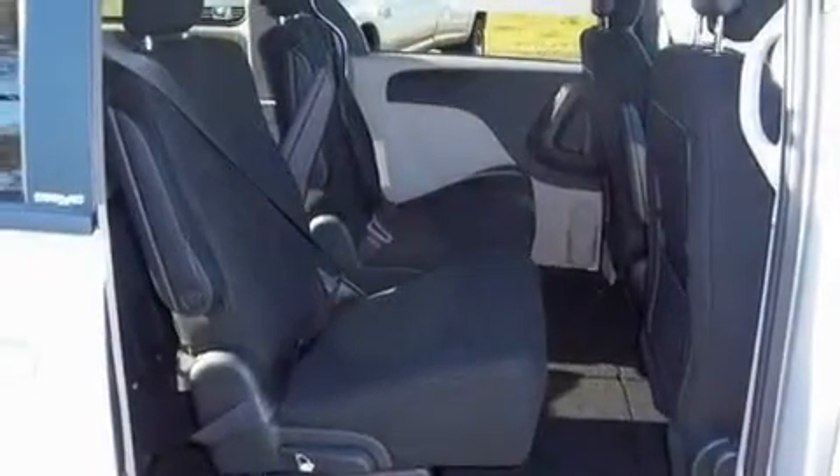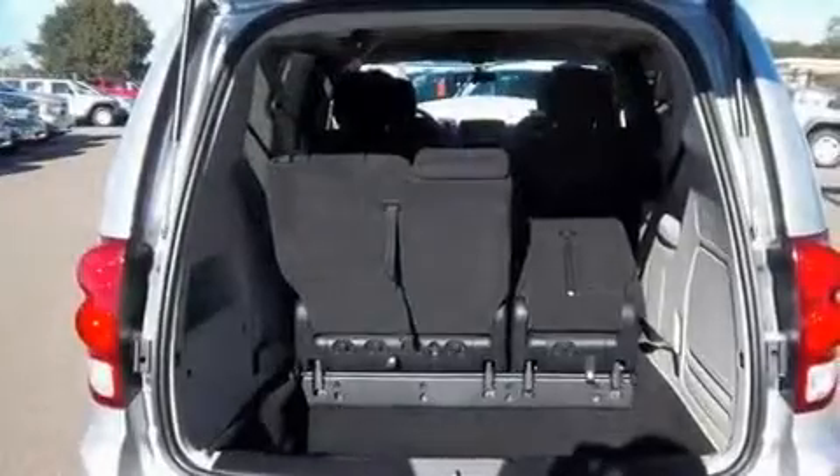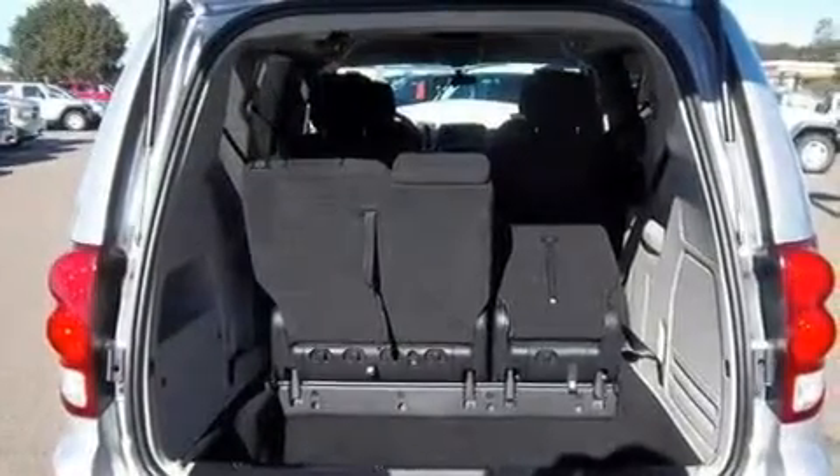Additional features include heater vents for rear-seated passengers, cruise control, a CD player, aluminum wheels, a passenger side vanity mirror, privacy glass, a low tire pressure indicator, heated side view mirrors, and an anti-theft protection system.